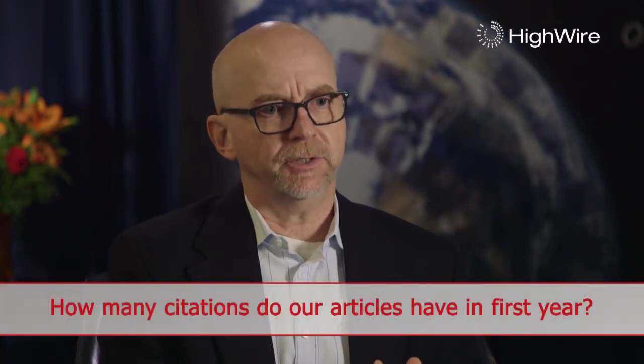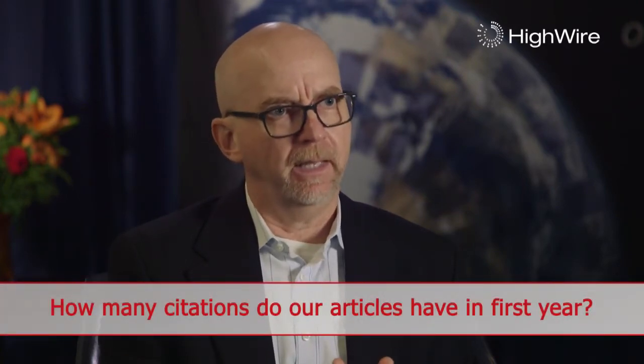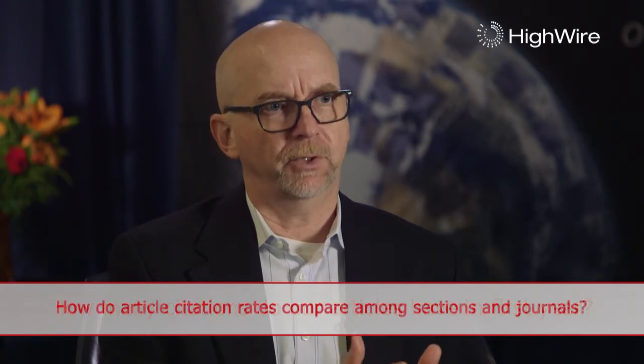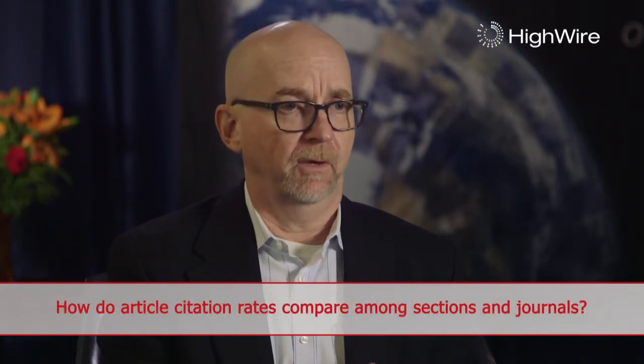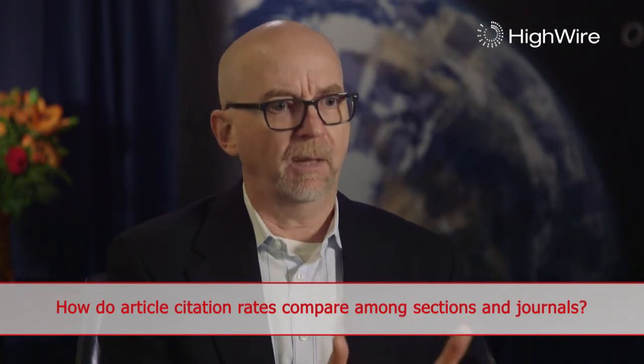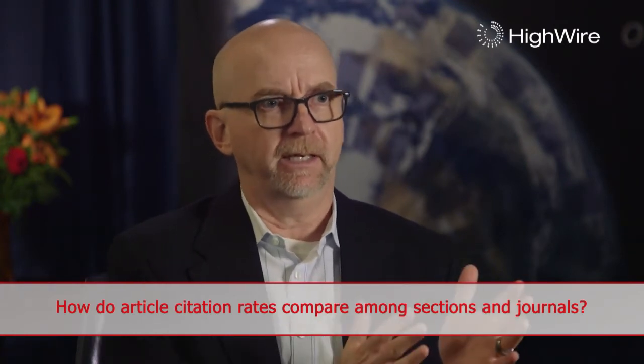The Visor platform allows analysis of data over time, particularly around impact factor and citations. We believe we're the only source in the marketplace right now that can give you the ability to look at citation performance over time, sliced on a per-year basis and even a per-month basis, to see how a particular journal or article is performing. You can look at it at an article level, a journal level, or a publisher level, summarizing the data up and down based on your analysis.